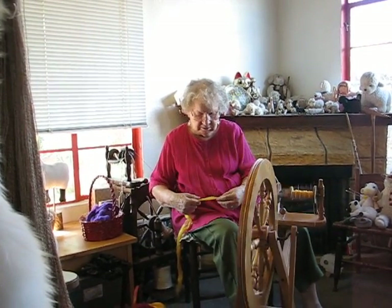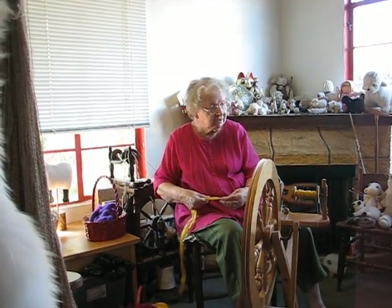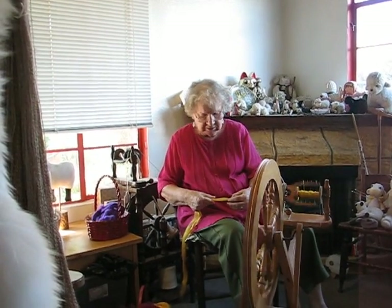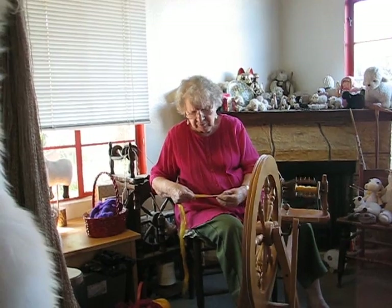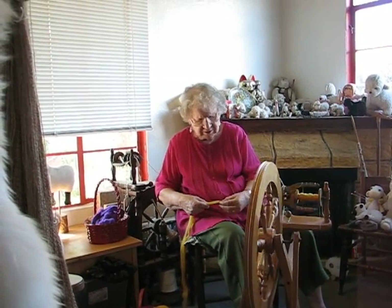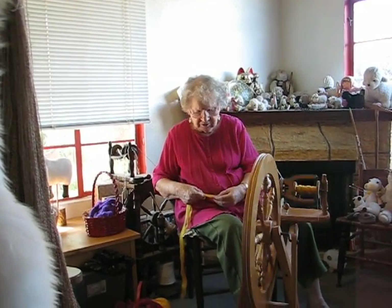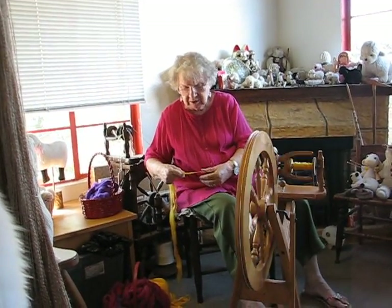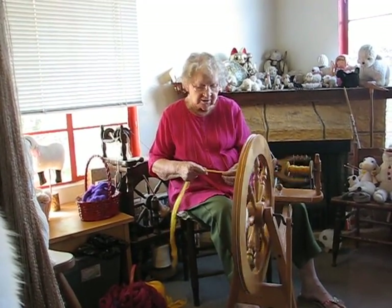And spinning wheels — Louet and Ashford. Nice weaving equipment but not looms. And other spinning equipment, smaller pieces. And we teach spinning and knitting and crochet and tatting.